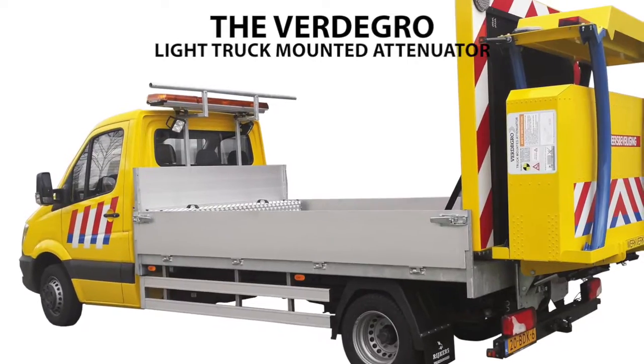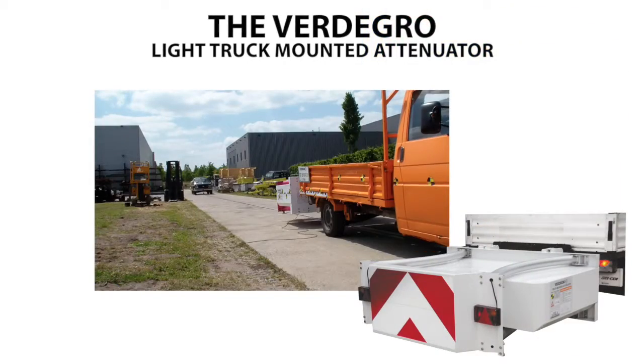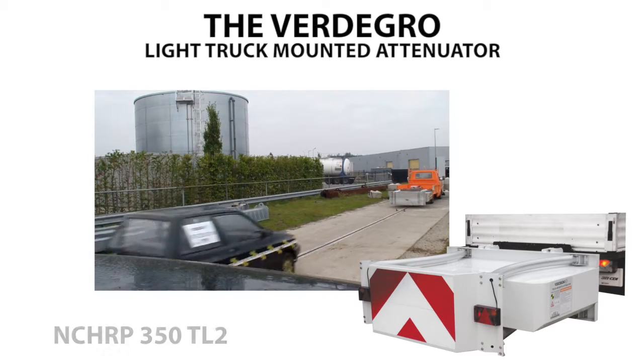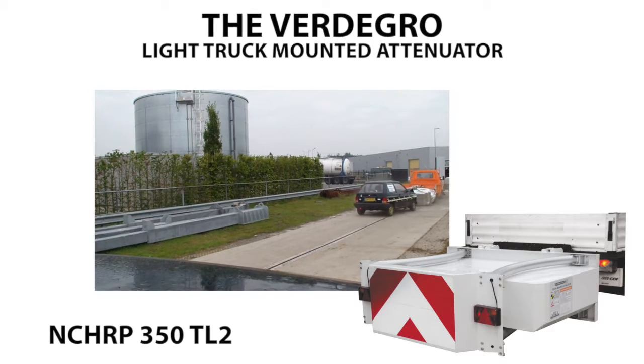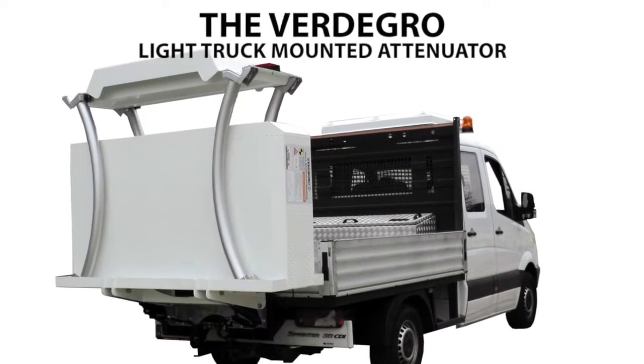The Fertigro Light Truck Mounted Attenuator is a new concept for the worldwide market, usable at light road service vans, trucks, and pickups. Tested according to report NCHRP 350 TL2 using a light 3.5 ton shadow vehicle.